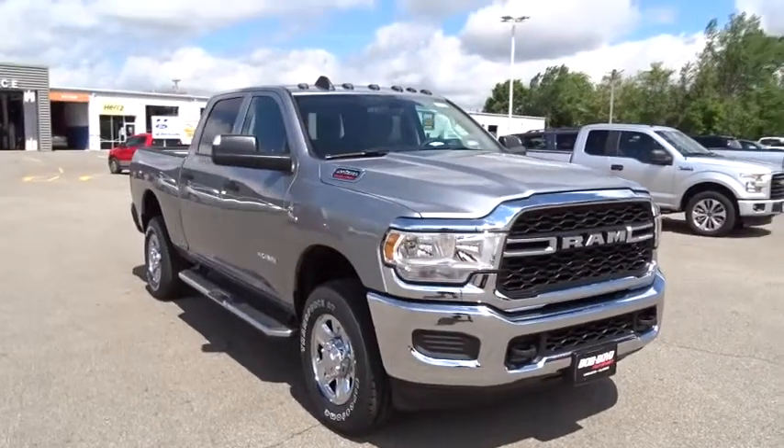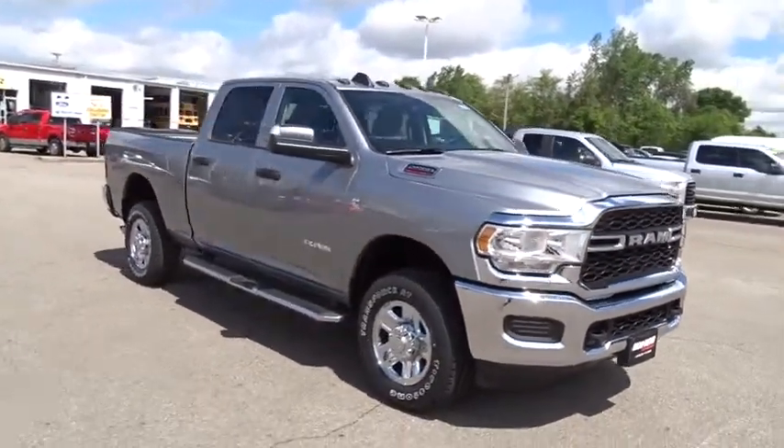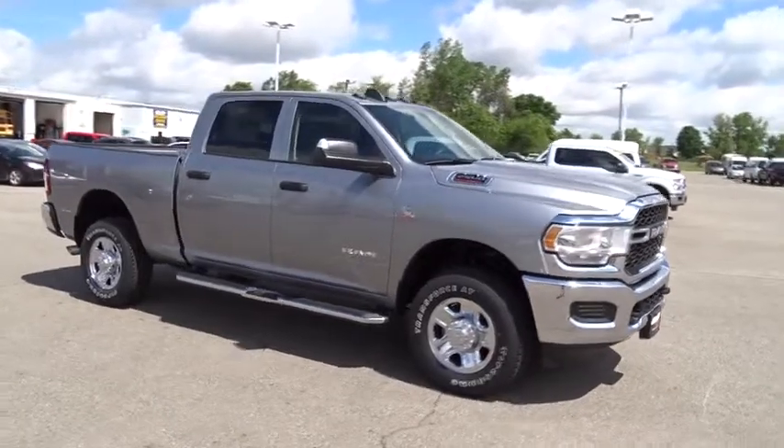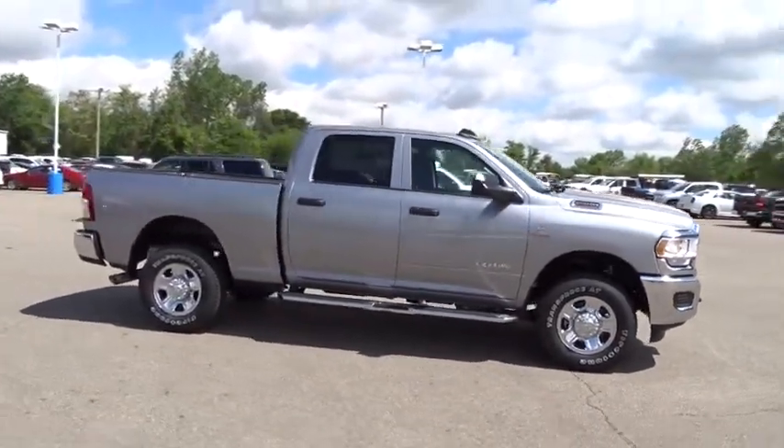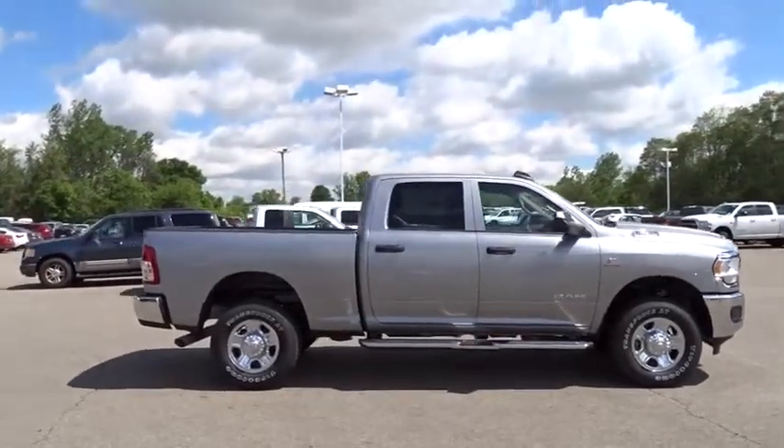2019 Ram 2500. The Ram 2500 is the 2010 Truck of the Year winner. It's the hardest working truck in the tow business. This vehicle has less than 100 miles.